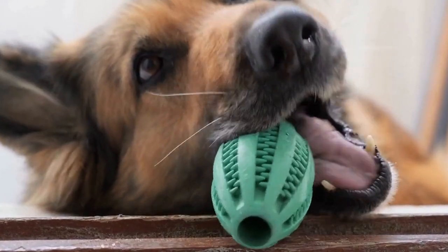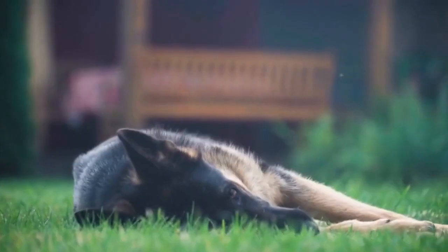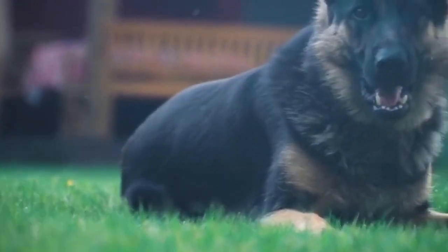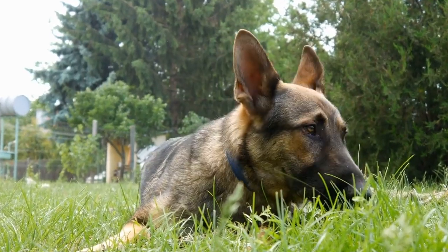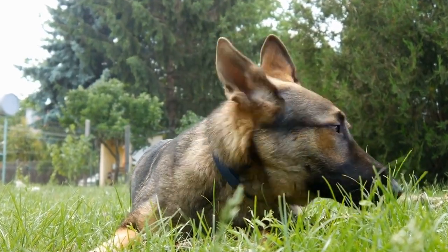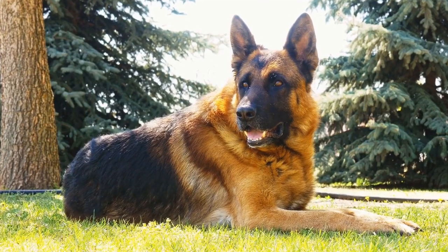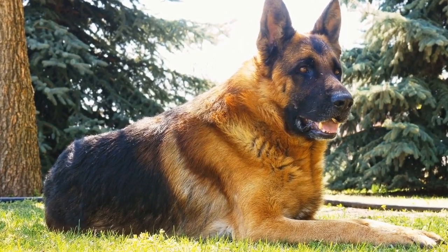Choosing the right dog bed size for a German Shepherd can be a daunting task for pet owners. It is crucial to select a bed that provides comfort and support for your loyal furry friend. German Shepherds are large and active dogs, so finding a bed with the appropriate size and features is essential for their well-being. In this article, we will discuss the factors to consider when choosing a dog bed size for a German Shepherd.